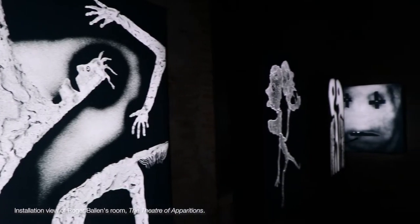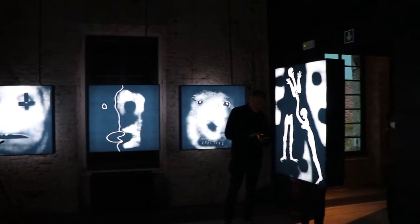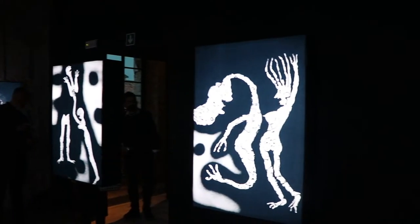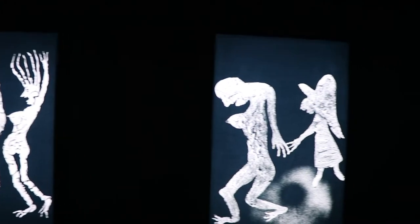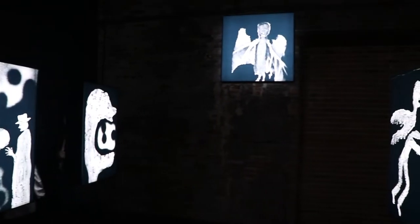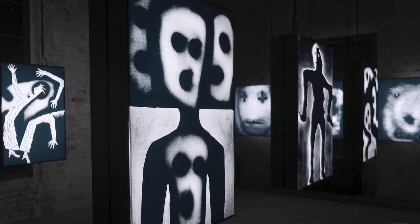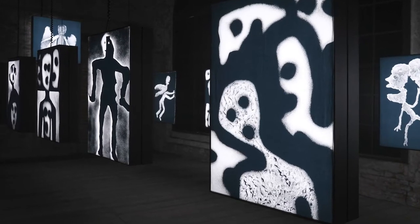I started this project, the Theatre of Apparitions, in 2005 when I was in a women's prison in Boksburg, South Africa. On the windows in the cell was dark soot, and the prisoners had taken a sharp object and drawn on the dark window. Step by step, over the next eight or nine years, I developed this series, the Theatre of Apparitions. I used different materials — paints, epoxies, glues, and other materials — to make these images, all taken on windows in a warehouse.